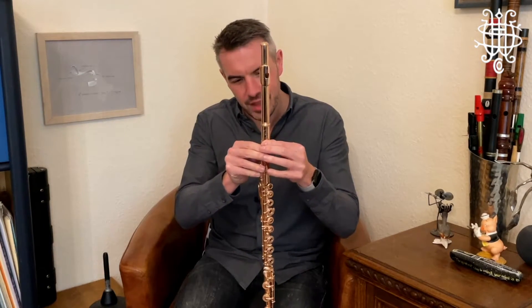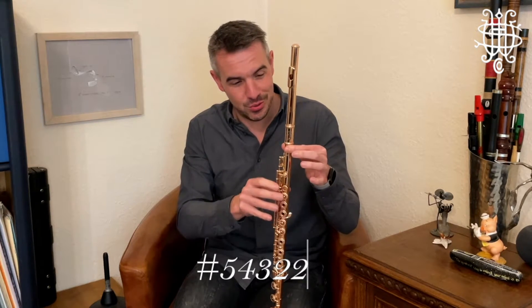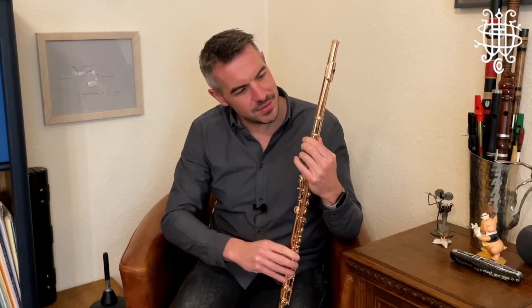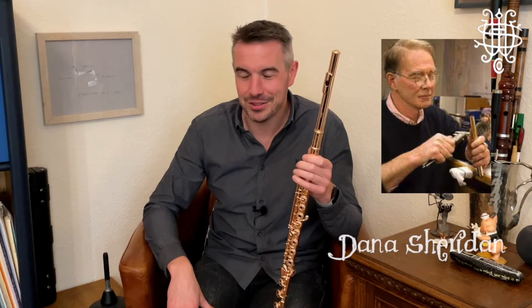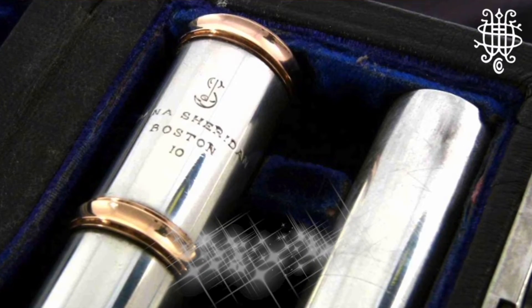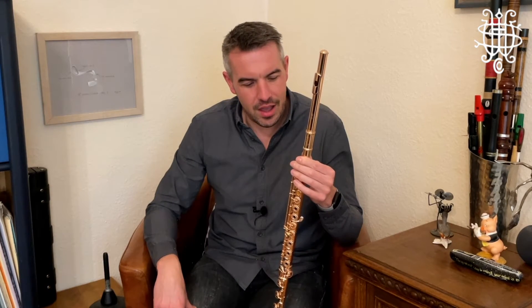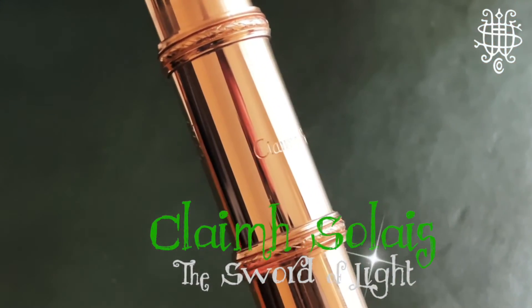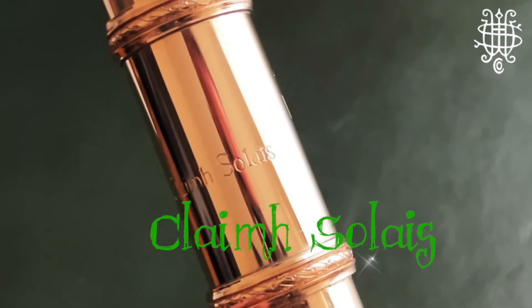Moving up towards the barrel where the serial number is — this is number 54322 — something a bit different is that this flute has a name. Back in my 20s, I had a flute made by Dana Sheridan, also from the Haynes Company initially, number 10, which is a silver flute with gold rings, and I called it Excalibur. I wondered if there was an Irish equivalent, and after a bit of Googling, I discovered the Cleve Solish, which is Gaelic for the sword of light. That is exactly what is engraved right here on the back of the barrel — Cleve Solish in a beautiful Celtic font.